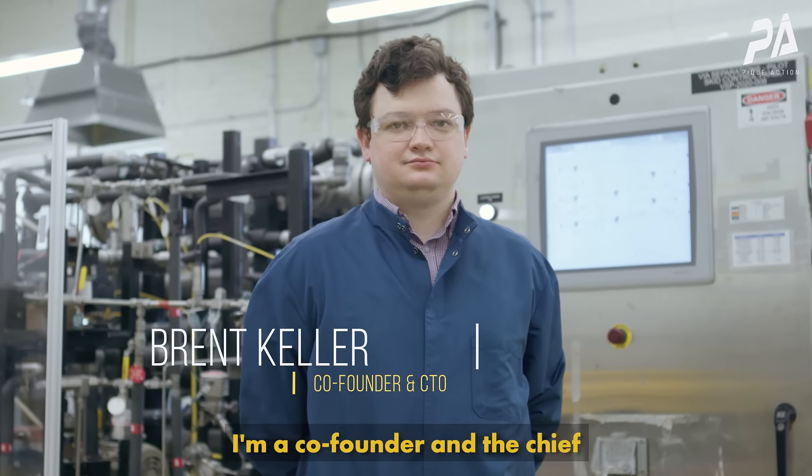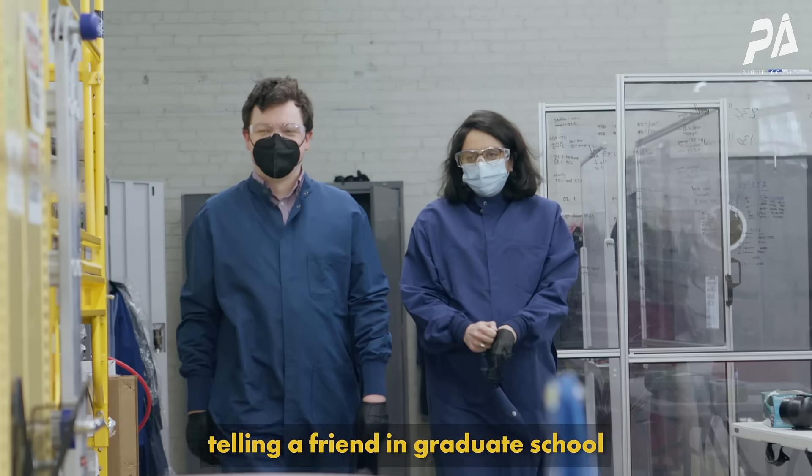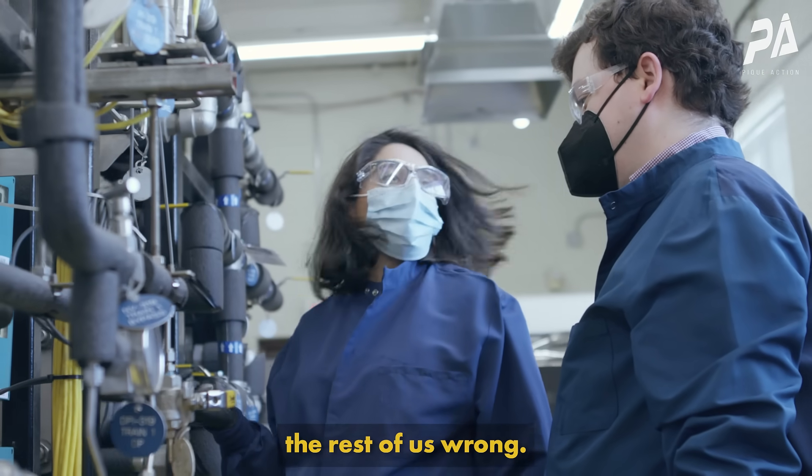I'm Brent Keller, I am a co-founder and the chief technology officer at Via Separations. I remember telling a friend in graduate school that Shreya is incredibly talented but her project is nearly impossible. Shreya more than proved the rest of us wrong.